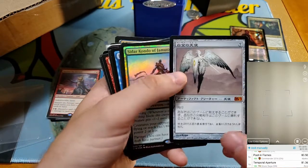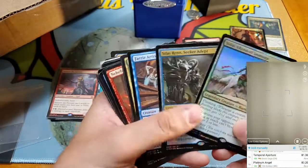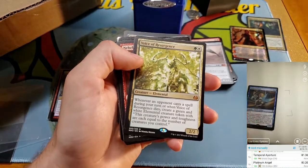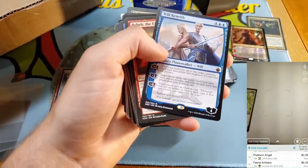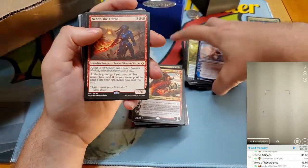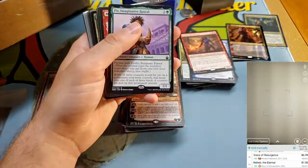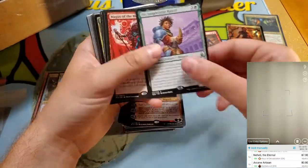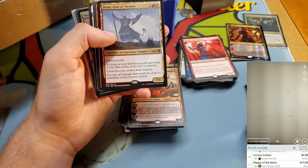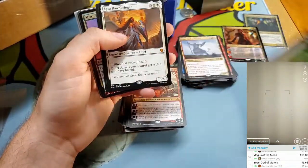Foreign Platinum Angel — kind of a cool card. Sidar Konda, Silas Renn — got some partners in here, those have been climbing in price. These are foil so they go in the foil pile. Faerie Artisan. Voice of Resurgence — nice. Will Kenrith — did I already pull a Will Kenrith? I think this is the second one. Don't think I pulled the sister yet. Neheb. Arcane Artisan — great card but not worth anything.